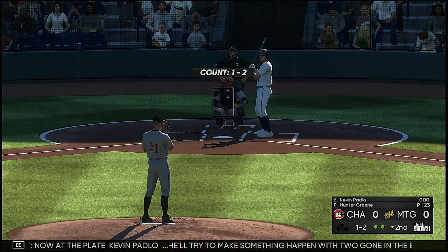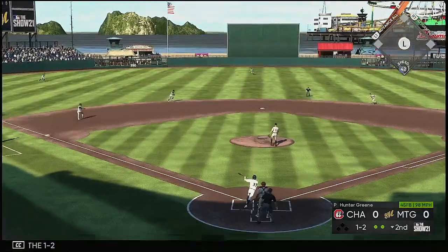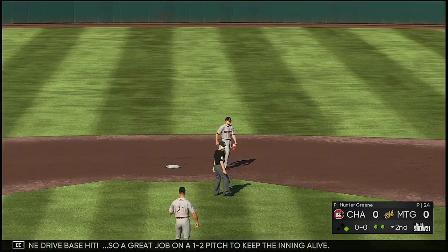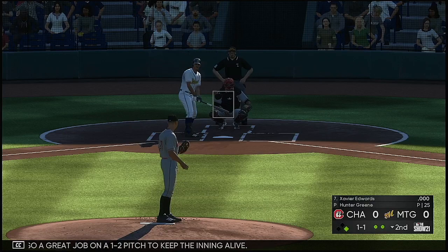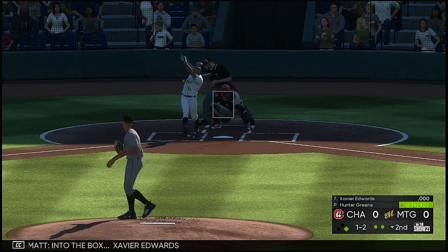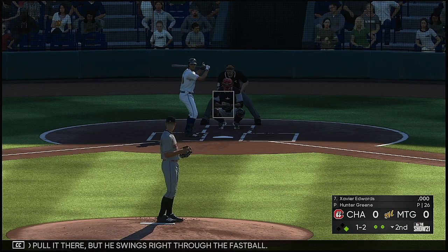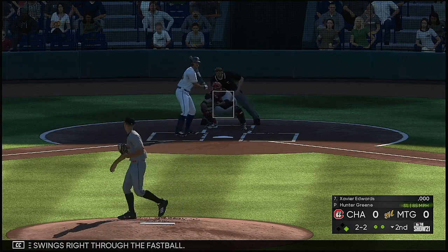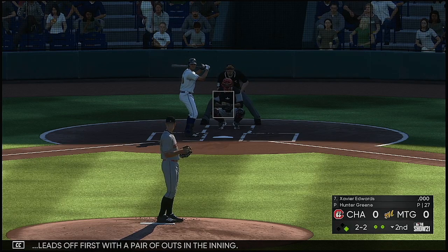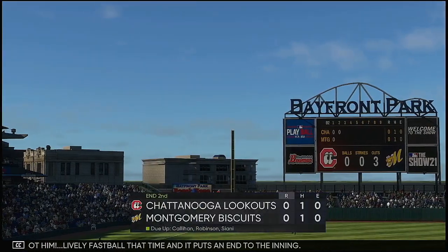Now at the plate, Kevin Patlow will try to make something happen with two gone in the bottom of the second. The one-two — line drive base hit to center field. Great job on a one-and-two pitch to keep the inning alive. That is designated hitter Xavier Edwards into the box. Looked like he tried to pull it but he swings right through the fastball. In time with the slider, two and two. Patlow leads off first with a pair of outs in the inning — a lively fastball that time, and it puts an end to the inning.